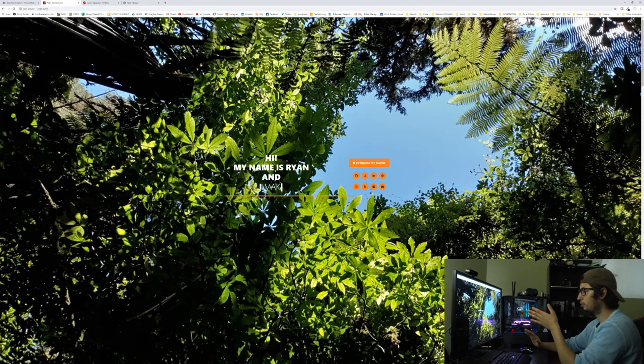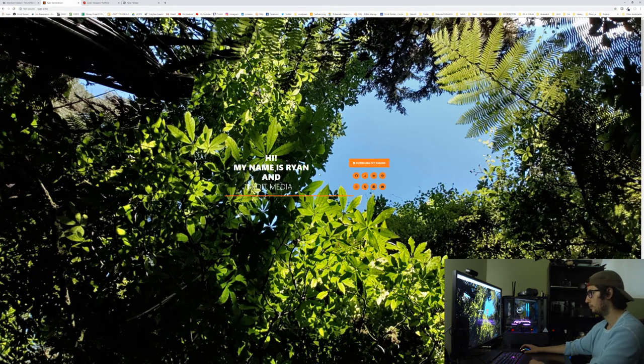Now we're going over Ryan's portfolio. First thing I want to say: as cool as this background is and as cool as your text is, they're kind of blending together. The background is very busy and it's hard to see what's going on. What I would do is add a dark box with some opacity between the text and the background to contrast the text and make it pop out more. Right now there's blue and white in the background and it's hurting my eyes.